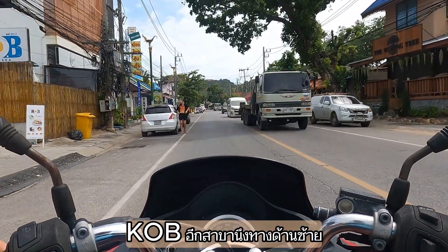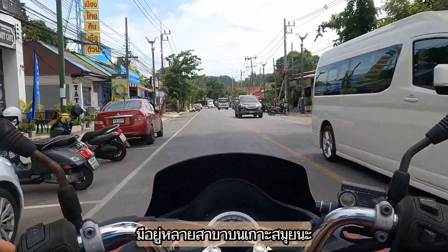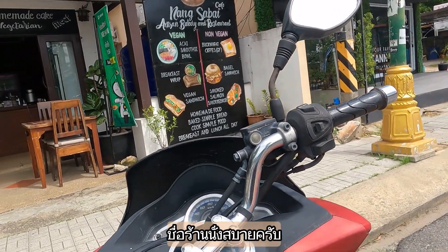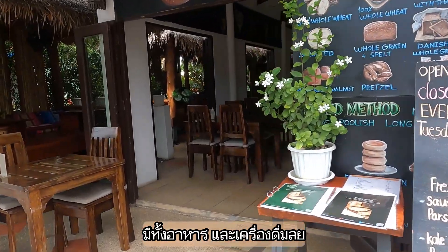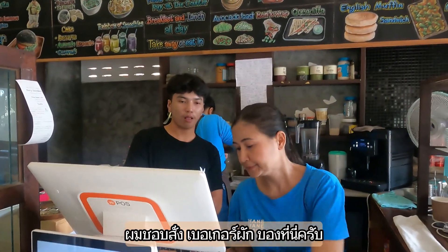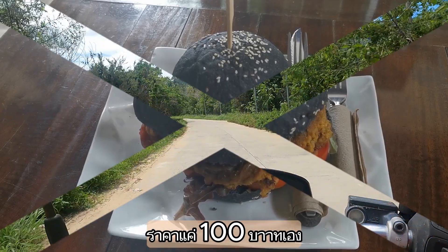Back on the road - another KOB on the left. They have shops in multiple locations in Samui. A little bit further is a good alternative: Nang Sabai, the shop that has a little bit of everything. The shakes are awesome and the food as well. Most of the time I go for the veggie burger - it's only 100 baht.